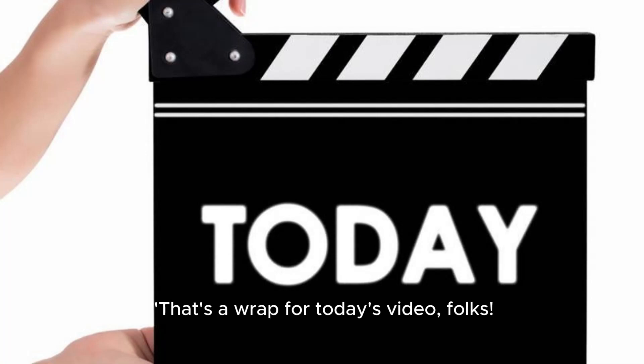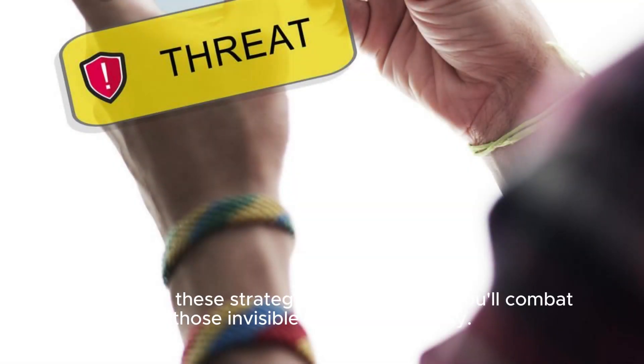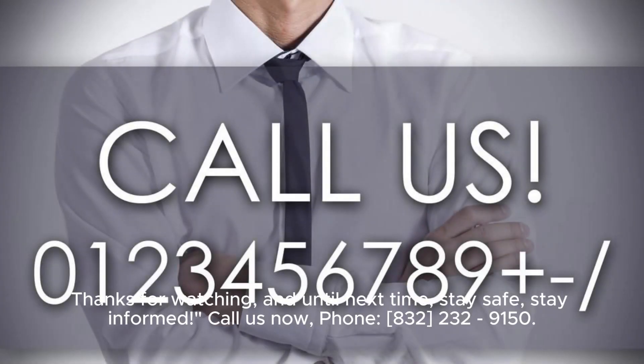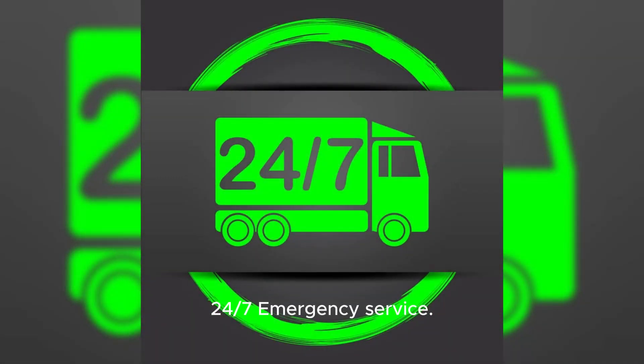That's a wrap for today's video, folks. Armed with these strategies and solutions, you will combat those invisible threats effectively. Stay tuned for more exciting topics on our channel. Remember, safety is paramount. Thanks for watching, and until next time, stay safe, stay informed. Call us now — phone 832-391-5020 for 24/7 emergency service.